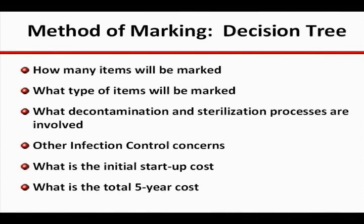There tends to be a fairly logical sequence that, when followed, will guide the facility to the most appropriate method of marking. Key factors include the number and type of instruments to be marked, the processes the marks will be exposed to, specific infection control concerns the facility may have, as well as the short and long-term economics.